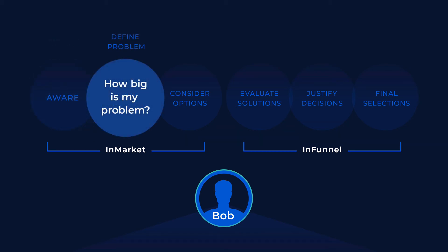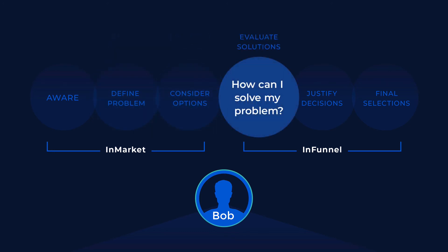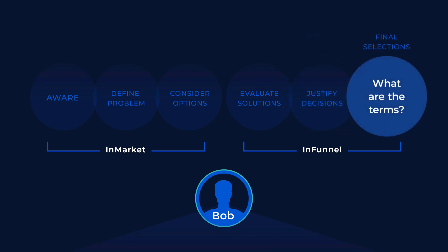Our machine learning AI sorts through all those behaviors we collect to see if Bob's behavior patterns fit the criteria that tells us he's a prospect you should be focusing on. And if he is, you now have Bob's full record so you can call, email, or mail Bob for a reason — you know Bob's looking. What would it do for your sales staff, for your morale, if every effort they made had a better chance of success because the prospect they're reaching out to is already considering what you sell?